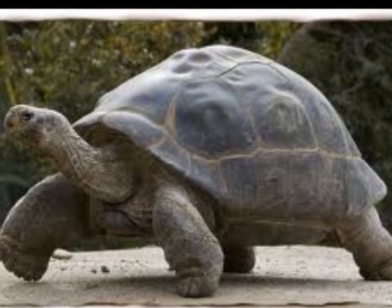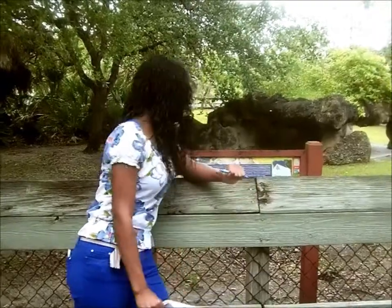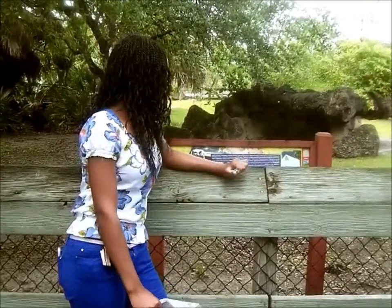This is the Galápagos tortoise. It is native to the Galápagos Islands and it is a herbivore. It is endangered and it can live up to 150 years.